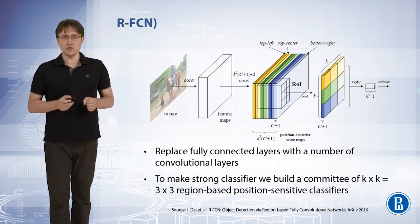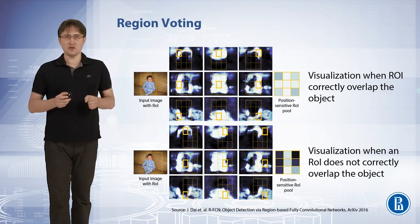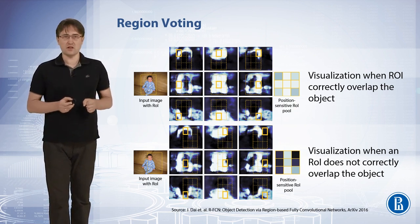In this slide, the used maps are visualized with different colors. Each position-sensitive feature map predicts high confidence only if the object is located at a pre-defined position relative to the region-of-interest cell. On the upper illustration, the region-of-interest is well aligned with the object, so all cells predict high confidence detection. On the lower illustration, the region-of-interest is misaligned with the object, so misaligned cells place a low confidence in the detection.